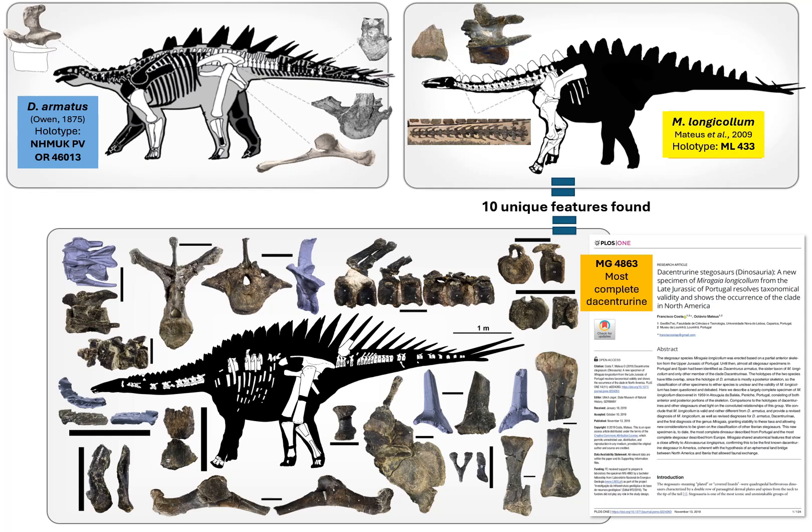After comparisons with the holotypes, 10 uniquely shared features with the holotype of Miragaia were found, differing from every other stegosaur species when known. Meanwhile, 27 features were found that differentiated it from the holotype of Dacentrurus armatus — clearly demonstrating that the MG specimen should belong to the same species as the ML specimen, and that it could not belong to the species of the UK specimen.